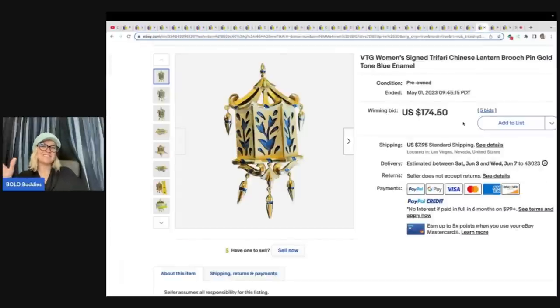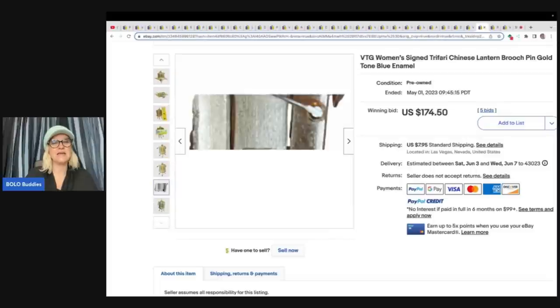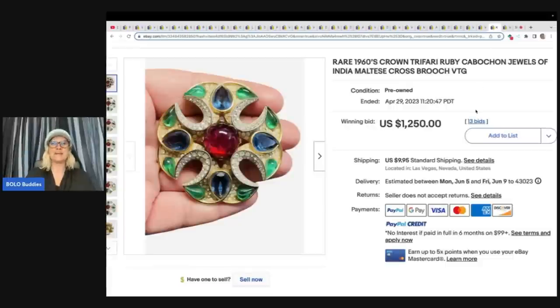Now, these items are easy to ship. This is a signed Trafari Chinese lantern — paid $12 at an estate sale and sold it for $174.50 on auction. Crown Trafari. This one here — rare 1960s Crown Trafari Ruby Cabochon Jewels of India Maltese Cross Brooch Vintage. This sold for $1,250 plus shipping — they got it at an estate sale for $40.